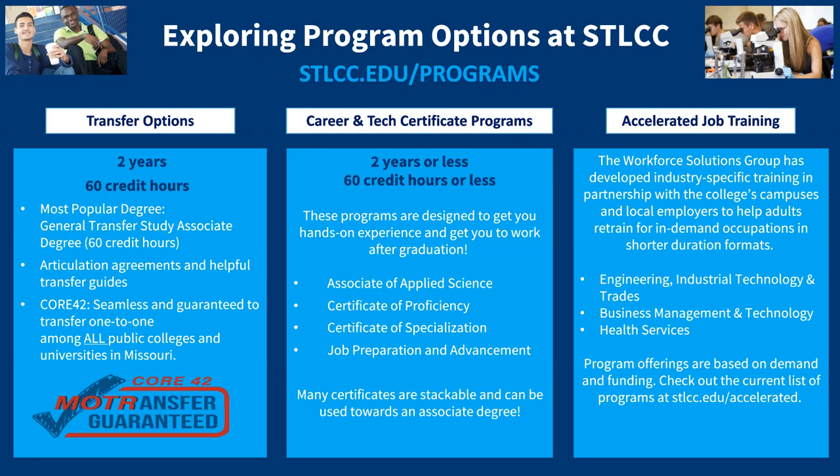A huge benefit is our new Missouri Core 42 guaranteed transfer. Core 42 classes are designated as MOTR classes, which stands for Missouri Transfer. These courses transfer seamlessly one-to-one among all colleges and universities in the state of Missouri. The exact course you take with us is the exact credit you receive when you transfer, whether you complete the GTS program or not.